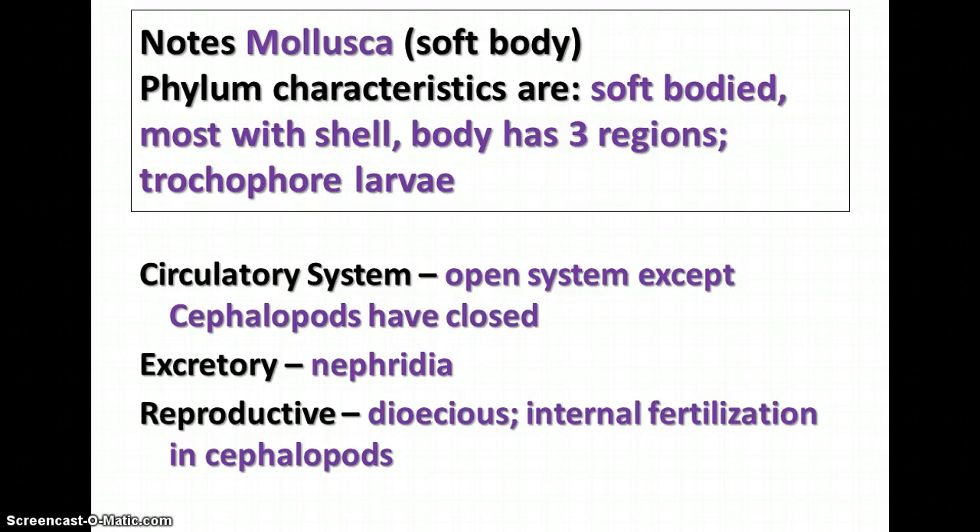For the excretory system, they have nephridia, which is similar to what we saw in the earthworms — specialized groups of cells that filter nitrogen waste from the blood. They are dioecious, meaning they have two separate sexes, and they mostly have external fertilization, meaning the sperm and eggs are released outside the body. But the cephalopods do have internal fertilization, meaning the male deposits the sperm inside the body of the female.